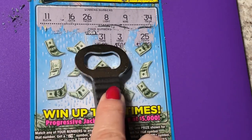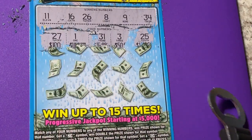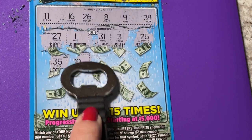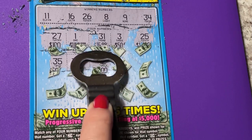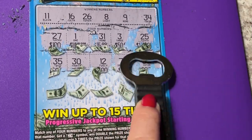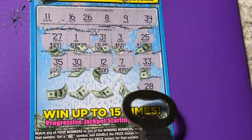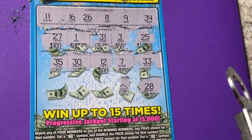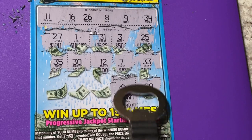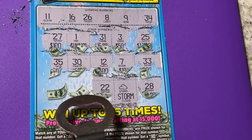All right, let's find a number that matches. One off on that one. One off on that one.